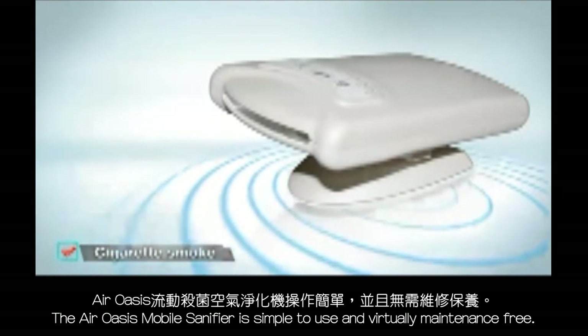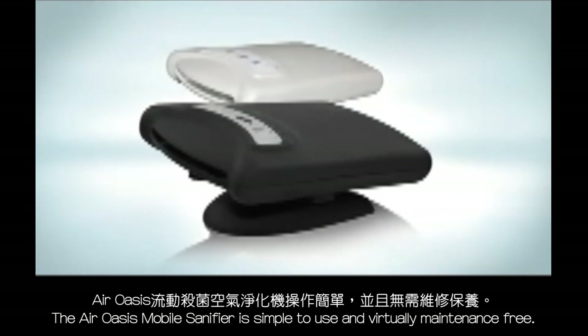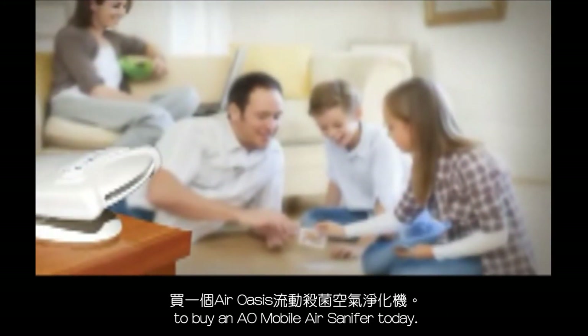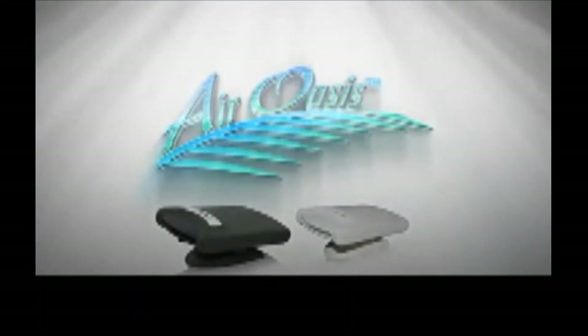The Mobile Santa Fire is simple to use, whisper quiet, and virtually maintenance free. Just set and forget it! You owe it to yourself and your family to buy a Mobile Santa Fire today! Don't forget to check out the other great air purifiers offered by Air Oasis.